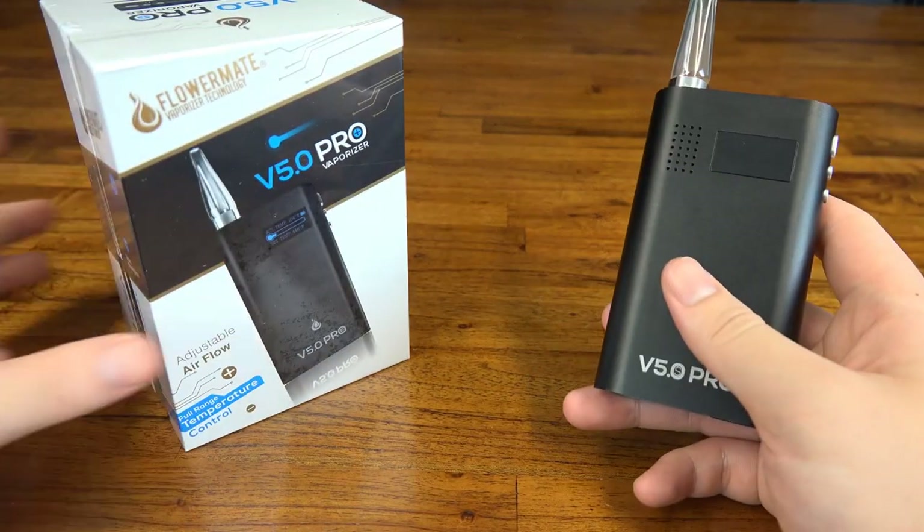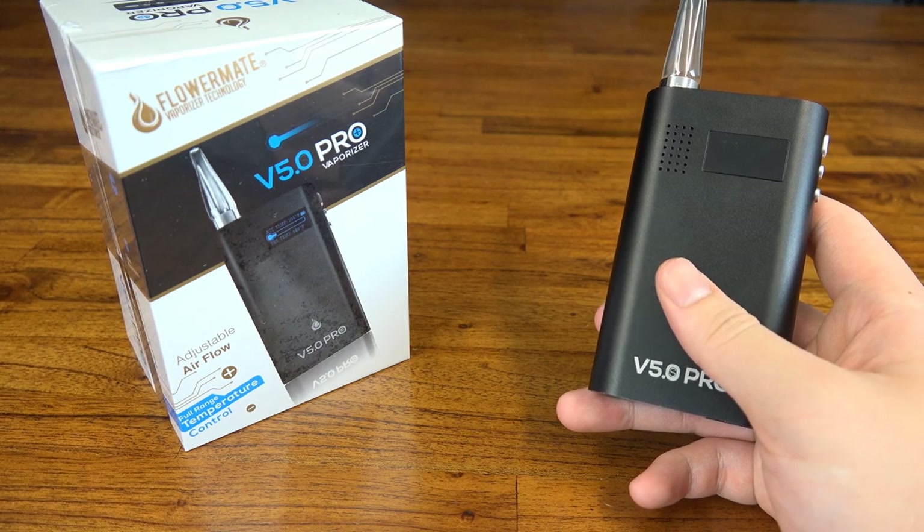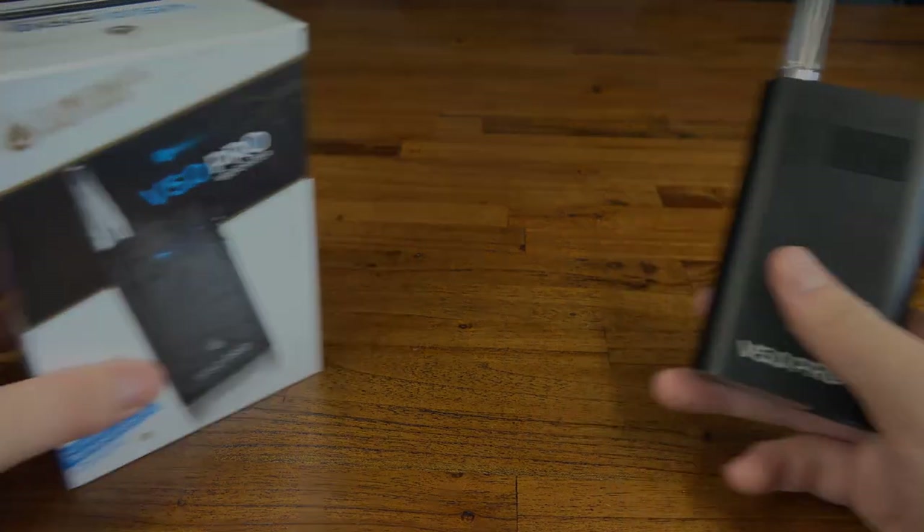Just want to give a quick honourable mention here to the Flower Mate V5 Pro. This unit took number five in our last best portables video and it's still one of my favorites. It just lacks the vapor production and overall efficiency offered by the Boundless CF.